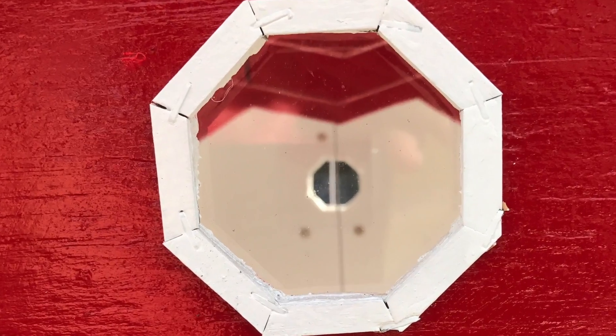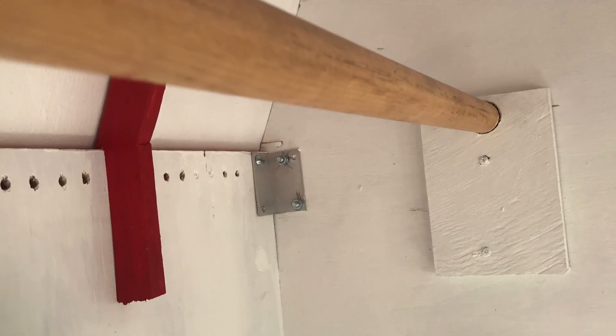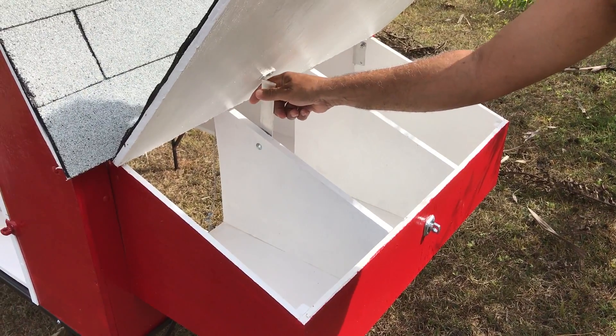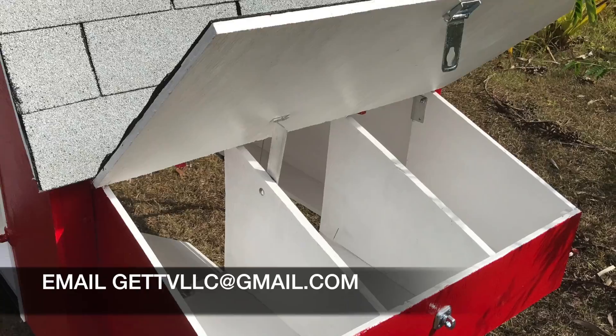It features two octagon viewing glasses with triple raptor supported roof, dual perching stays, and predator proof breathing holes. It also includes three separated nesting boxes and is double coated with bare primer and paint for weather proofing. This Coupe DeVille has lots of additional features.